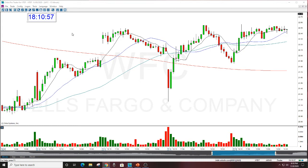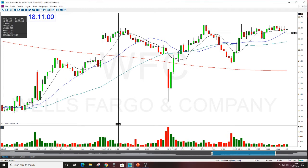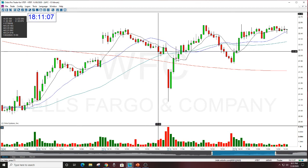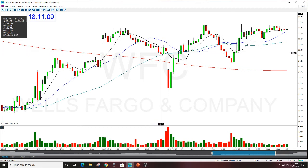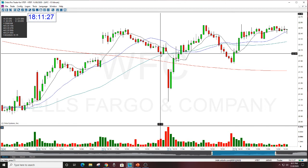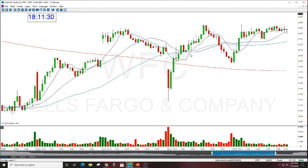This is a good example of what you learn how to do in the entries course. We shorted WFC and it went to the target. The target was $22, which I had called in the morning. It was into the close — around 3:00 to 3:15. You could have gotten out at three o'clock. The stock was up and then dropped pretty much into the close, going right to the target.